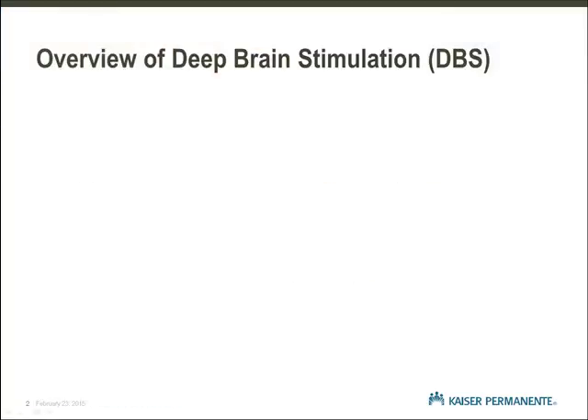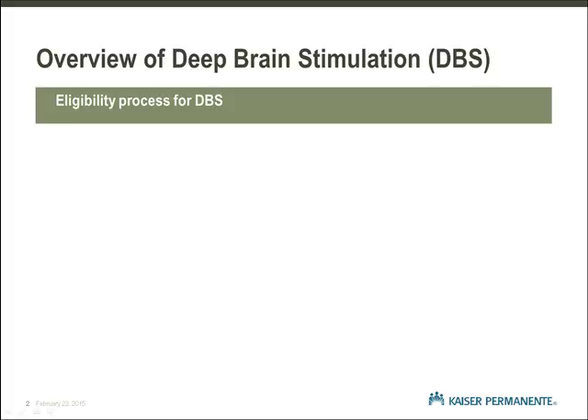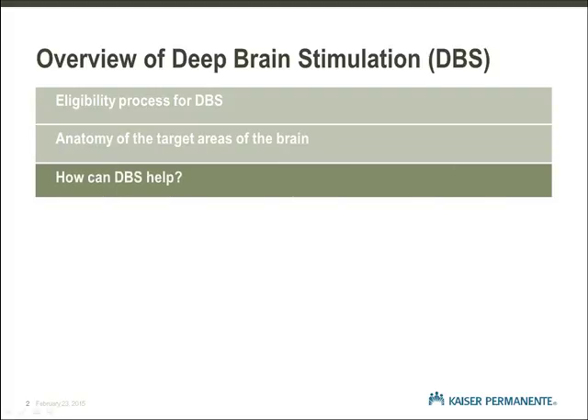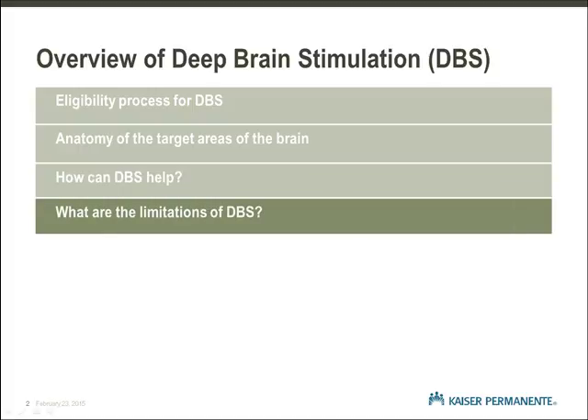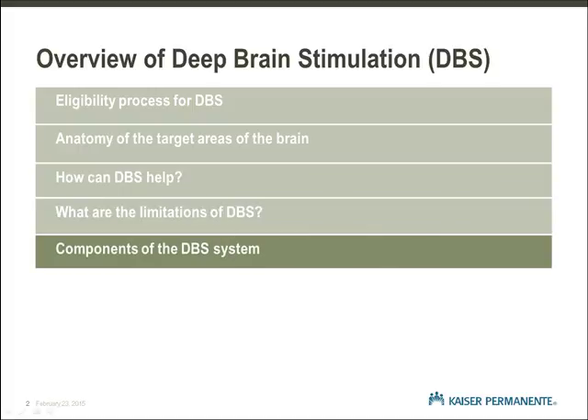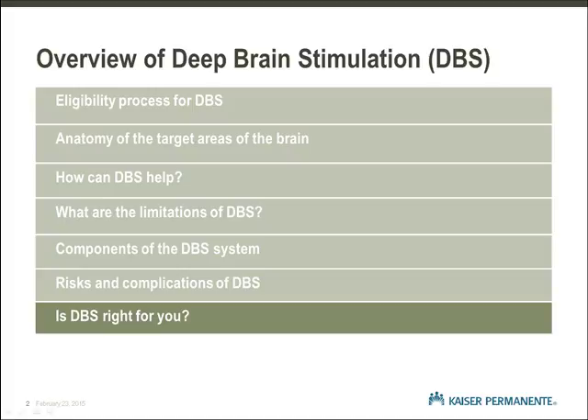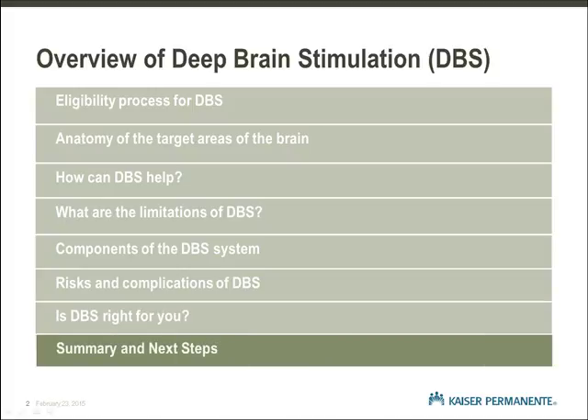This is the first of four video presentations in our series. We will begin by reviewing the process to become a candidate for Deep Brain Stimulation Surgery. Then we will discuss locations in the brain that are used for DBS, how DBS can help, what are the limitations of DBS, the components of the DBS system, and a review of the risks and complications of surgery. We will conclude by considering whether DBS is right for you and summarize next steps. Let's start with the evaluation process to determine eligibility for surgery.